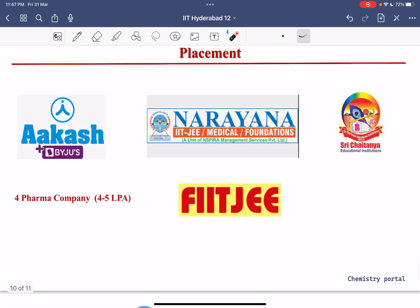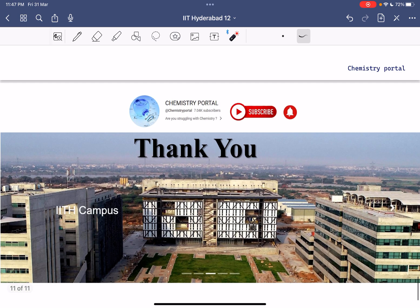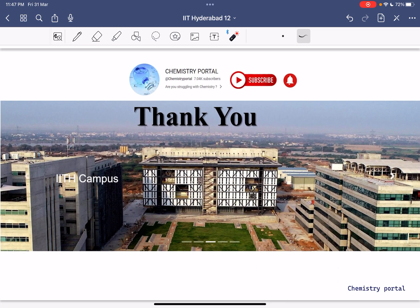Placements at IIT Hyderabad are similar to IIT Indore. I hope all your doubts are cleared. Please subscribe to our channel Chemistry Portal, share with your friends, and stay tuned — the campus area is still being developed with new constructions ongoing. Thank you so much for being here. We will help you with IIT JAM counselling and IIT JAM Chemistry 2024 preparation.